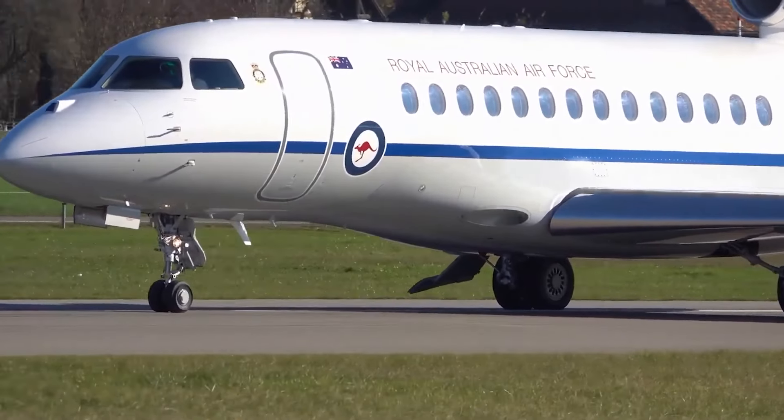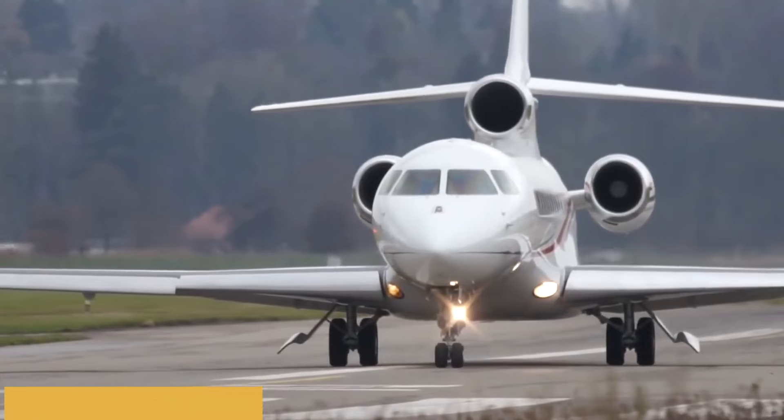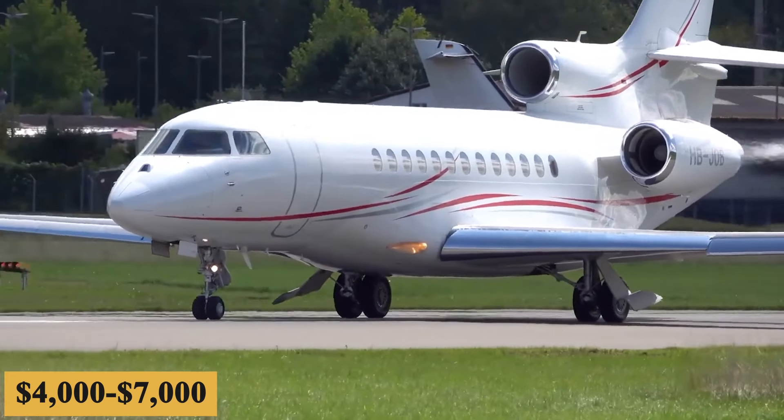Naturally, prices will vary depending on availability, fuel prices, ground fees, and more. While the annual fixed cost is roughly $700,000 to $900,000, the average hourly operating cost is estimated at $4,000 to $7,000.